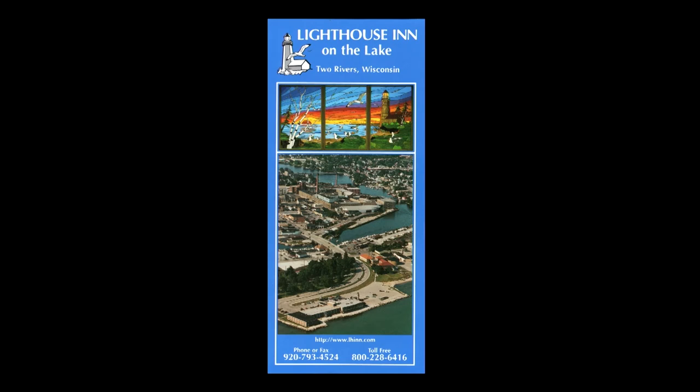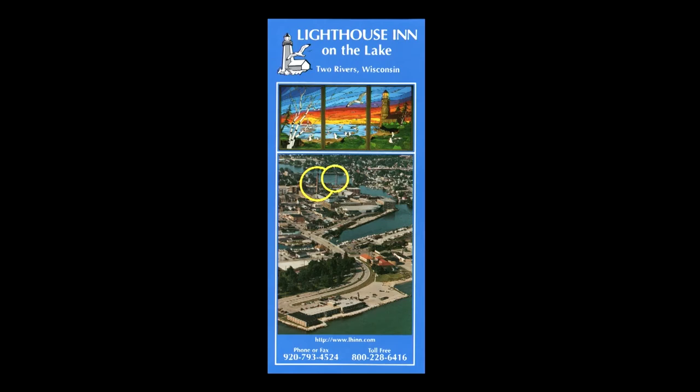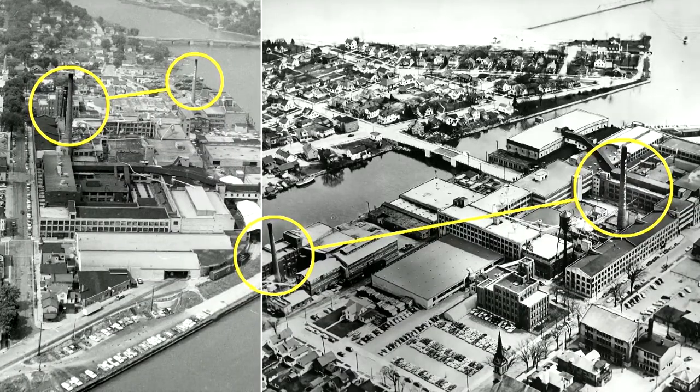Going back to the 2012 Ways Goose materials, I had a brochure with an aerial shot of the town that included the chimney — but it seemed to show a second chimney on the site. After scanning it in and closer inspection, we confirmed there actually was a second chimney. We initially thought it was a long-lost second Hamilton chimney, but it turned out to be Eggers, a wood veneer furniture production facility.